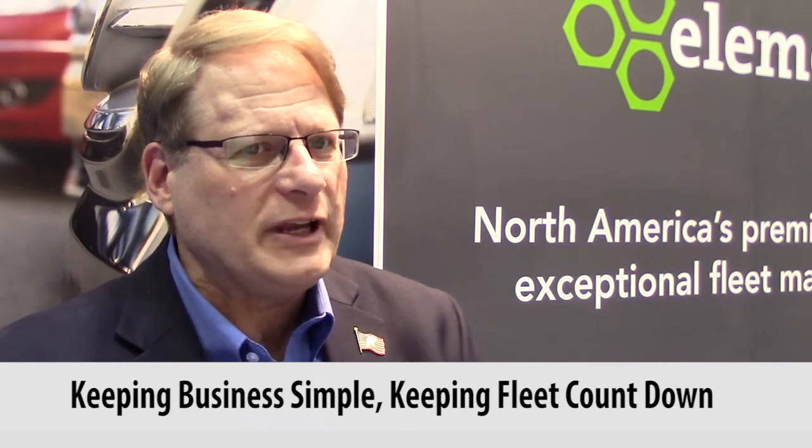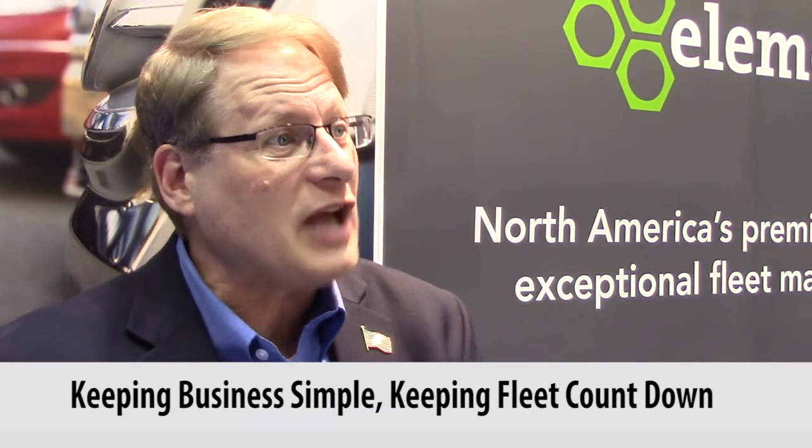Because they're after keeping their business simple, they want to keep their fleet count down, and we're in a good position to help them with that. We've got specific groups of people that have grown in size, that are dedicated to the truck market space — specifically Class 2 through 7 primarily — that's our core market.